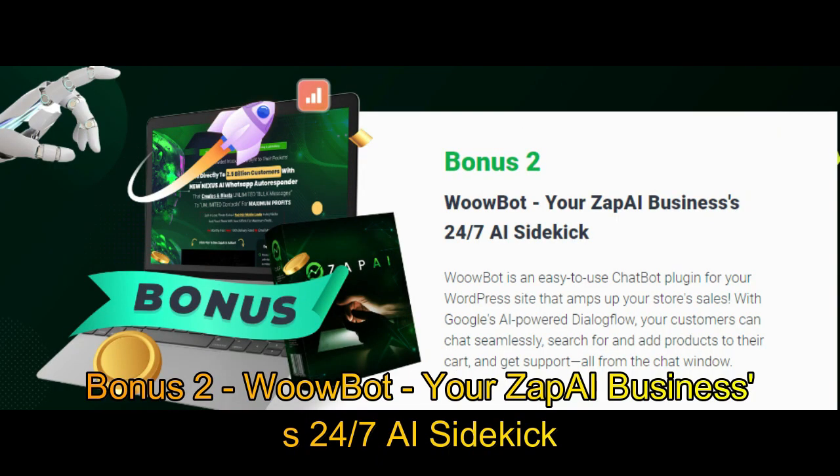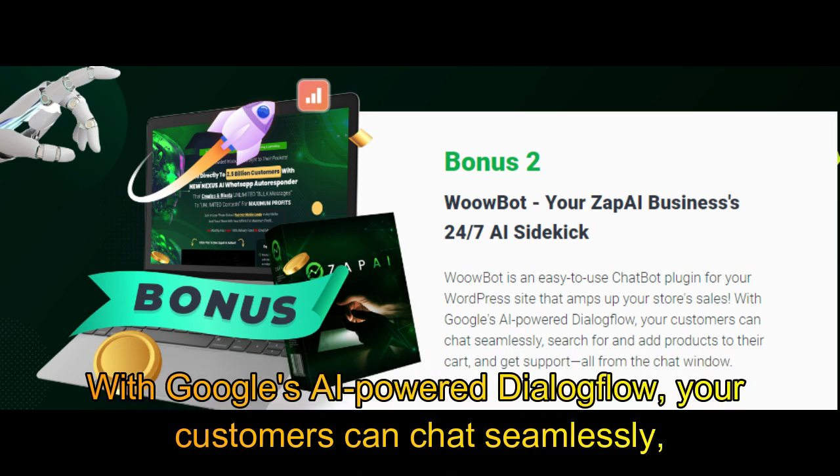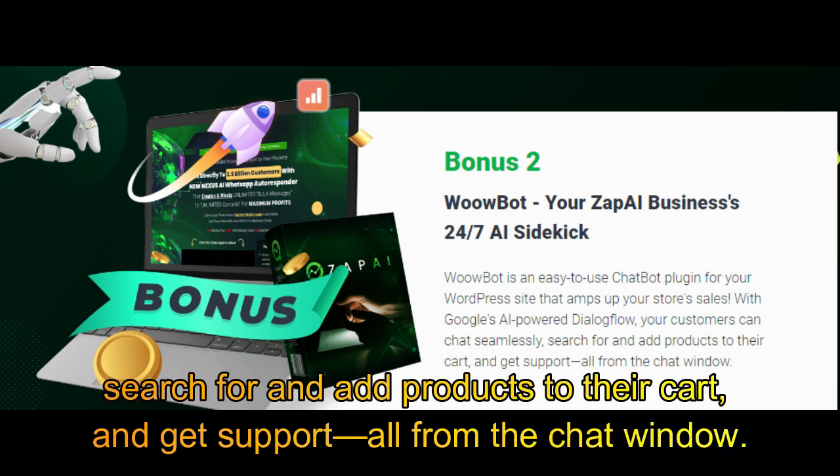Bonus 2: Wubot — your Zap AI business's 24/7 AI sidekick. Wubot is an easy-to-use chatbot plugin for your WordPress site that amps up your store sales. With Google's AI-powered Dialog Flow, your customers can chat seamlessly, search for and add products to their cart, and get support, all from the chat window.